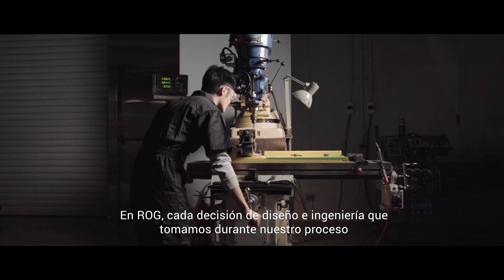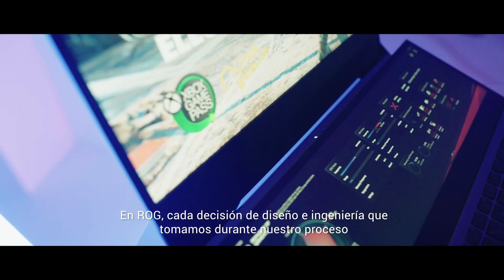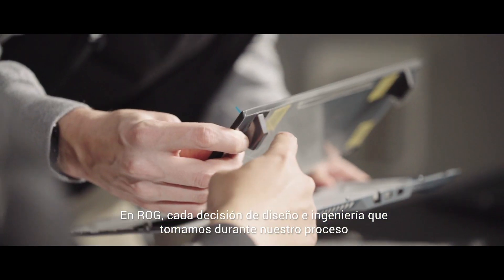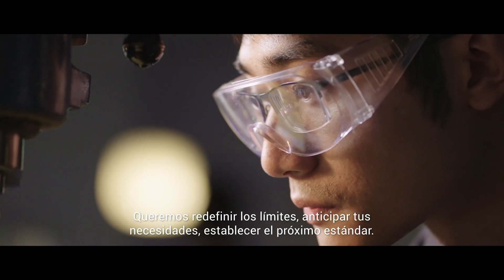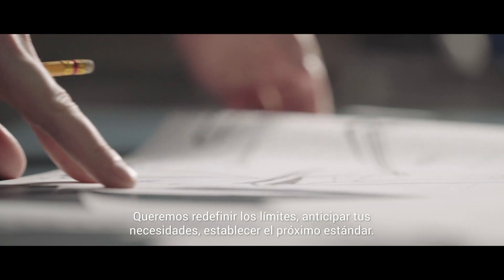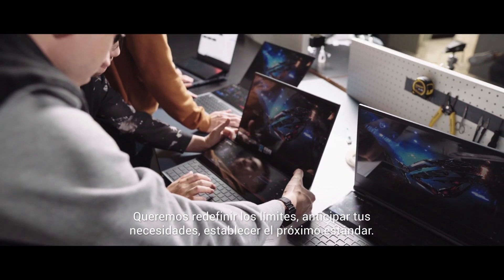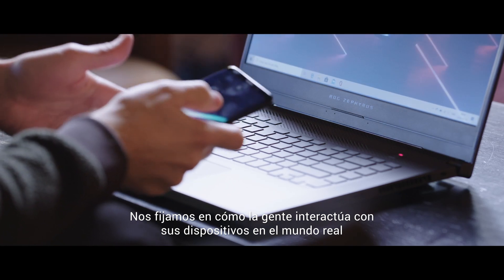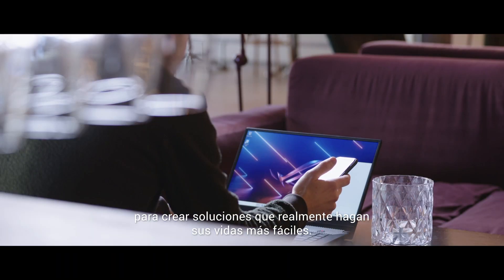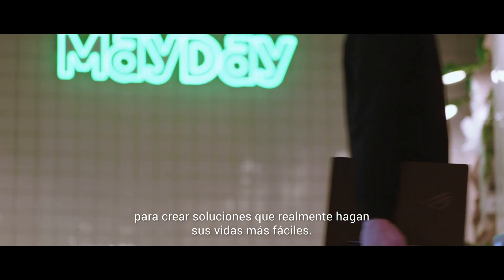In design, in engineering, in every step of our process at ROG, we're thinking about the future. We focus on pushing boundaries, anticipating the next need, setting the next standard. We look at how people interact with their devices in the real world and create solutions that truly make their lives easier.